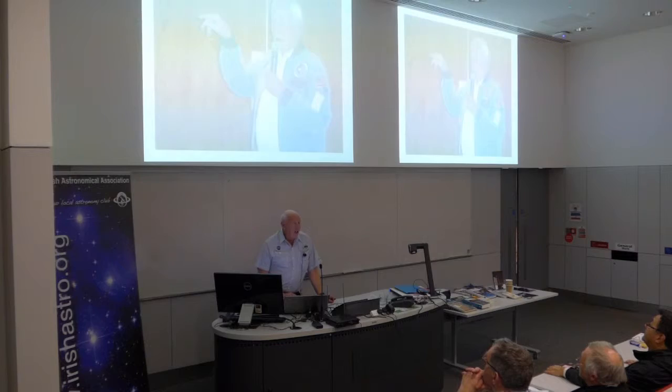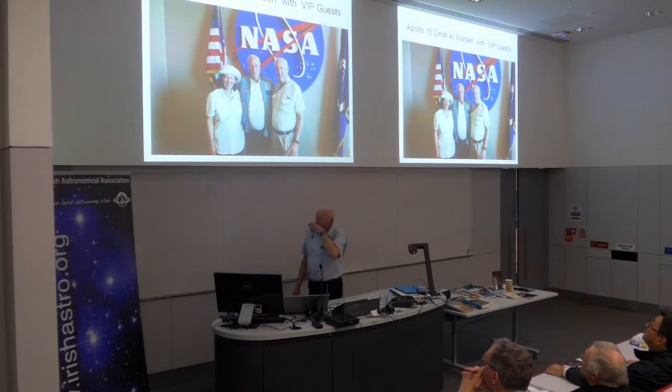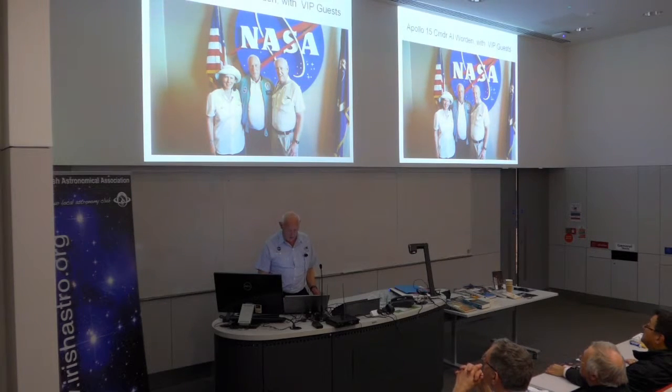Unless you know in advance who's going to be talking and time your visit accordingly — say, you want to go for an Apollo astronaut — it's just a matter of luck who's talking on the day. We were very lucky. So there is the actual proof — you get to meet him and shake hands with an actual Apollo astronaut. He didn't walk on the moon; he was the command module pilot, but nevertheless a very important part of history.